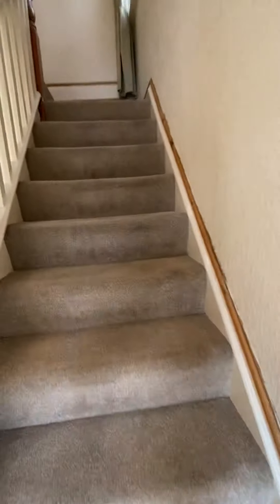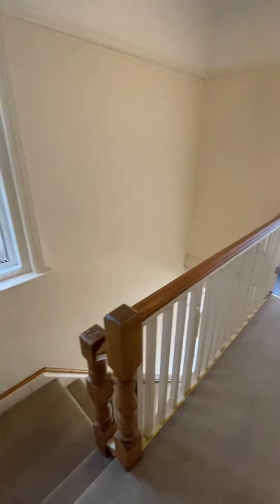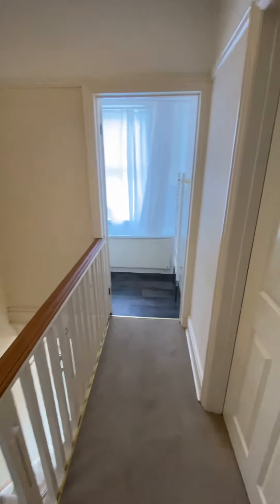Definitely feels very homely as you walk around. These 1930s houses just have that feel because you've got the picture rails, really nice banisters, and high ceilings.